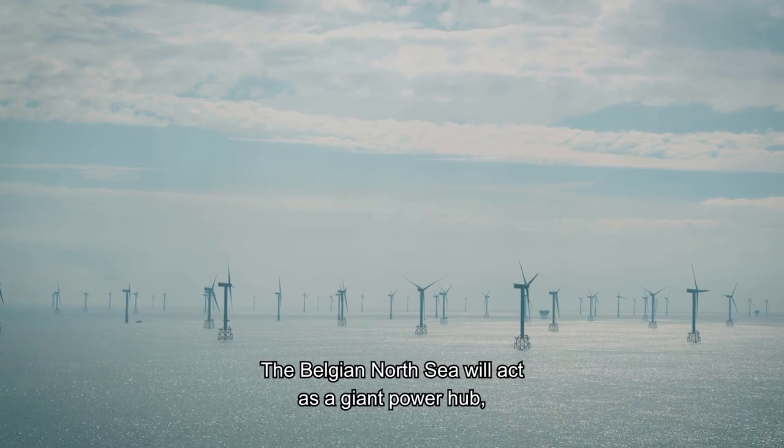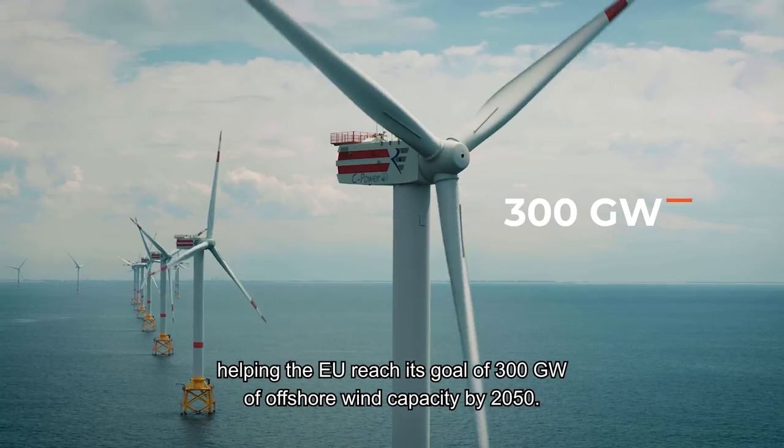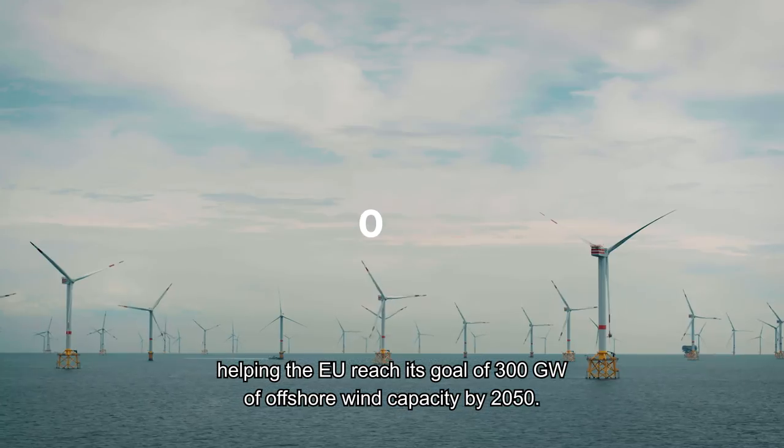The Belgian North Sea will act as a giant power hub, helping the EU reach its goal of 300 gigawatts of offshore wind capacity by 2050.